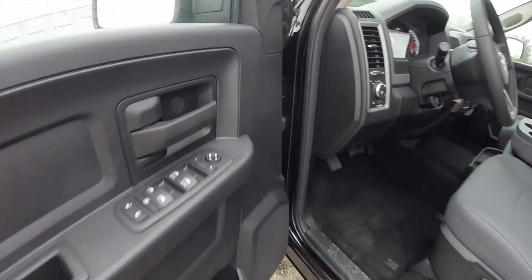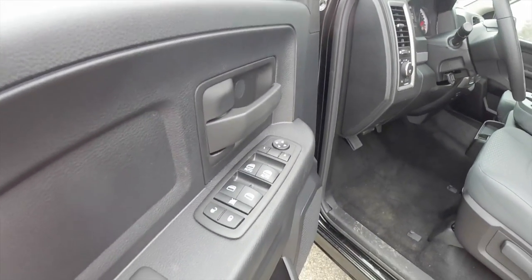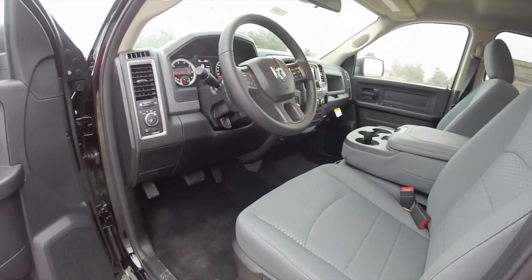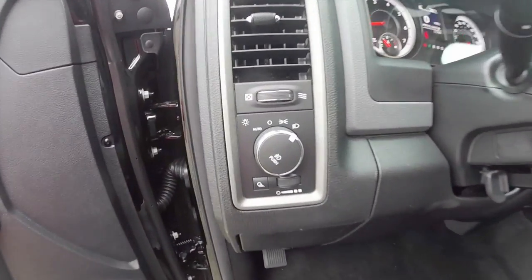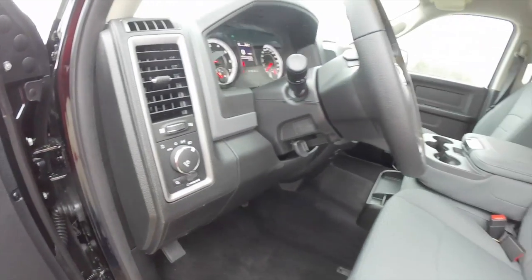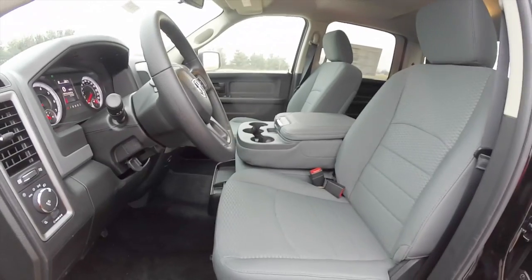Let's take a look at the interior. Inside we have power heated mirrors, windows and door locks, manual seat adjust. It also has automatic headlamps with fog lamps, rear cargo light, tilt steering wheel, and Uconnect Bluetooth.